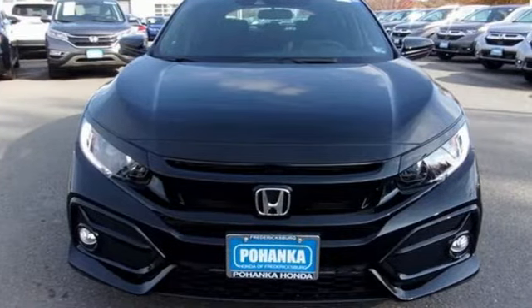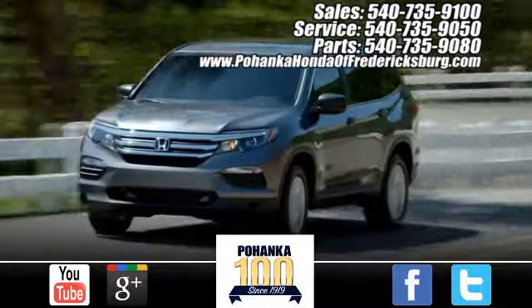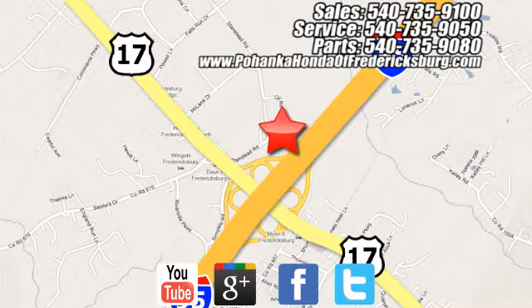The time is now — see it for yourself today. Pohanka Honda of Fredericksburg is a great place to buy a car, conveniently located at 60 South Gateway Drive in Fredericksburg.